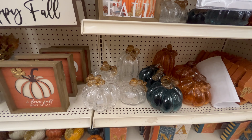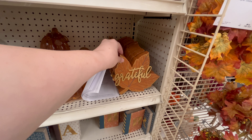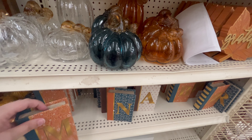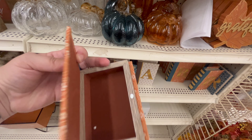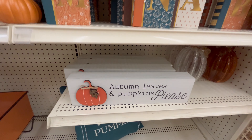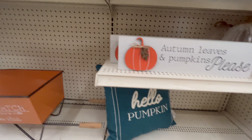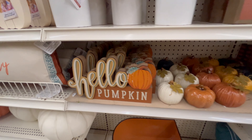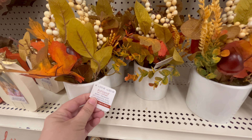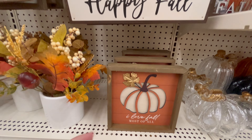They had lots of different sign options — I liked the 'Hello Fall,' which had a little 3D effect. These absolutely beautiful pumpkins in clear, blue, and orange. That little 'Grateful' leaf was adorable — I loved how 'Grateful' in gold was coming off of the leaf. These little books opened up so you could put something inside, or they're just cute to have out with initials or to spell something. Always love 'Autumn Leaves and Pumpkin Please' — such a cute saying. There's also a 'Hello Pumpkin' pillow.